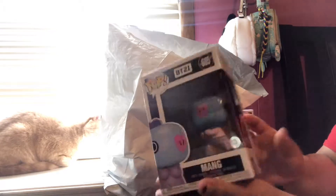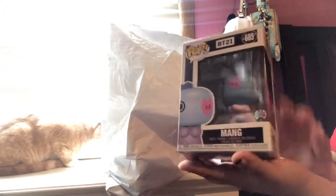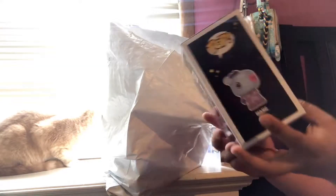Oh my god, look how adorable he looks! I don't know if I want to keep the packaging — like the box they're in — or take him out. Maybe when I move I'll take him out, and I'll probably keep the boxes or something.